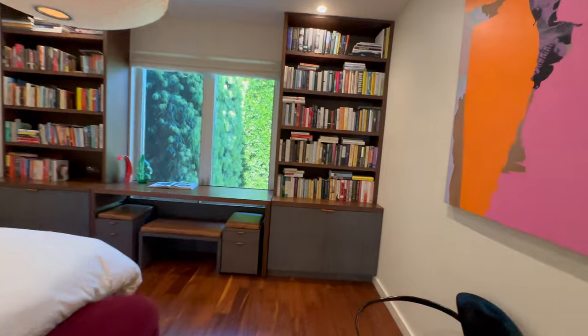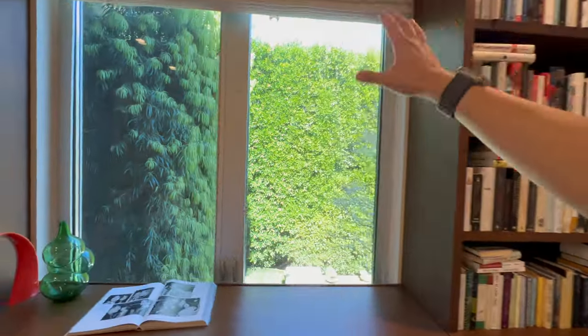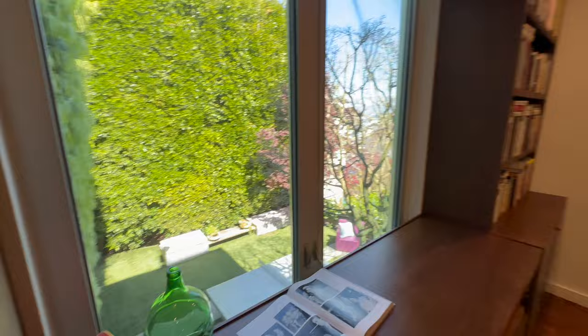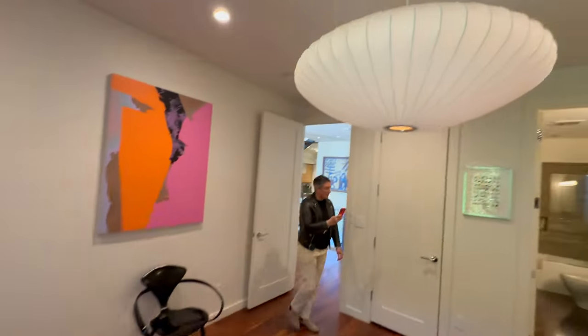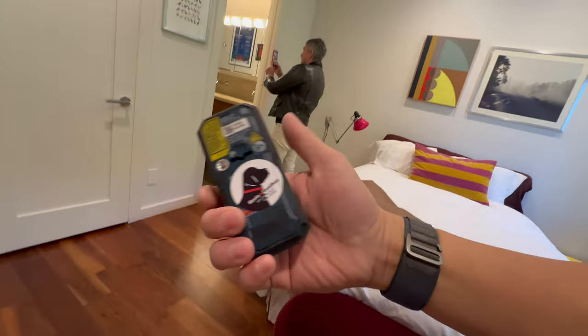So you've got built-in shelves here, nice casement windows — a beautiful thing here. I love the Nelson light you've got, and the ceiling heights on this level.